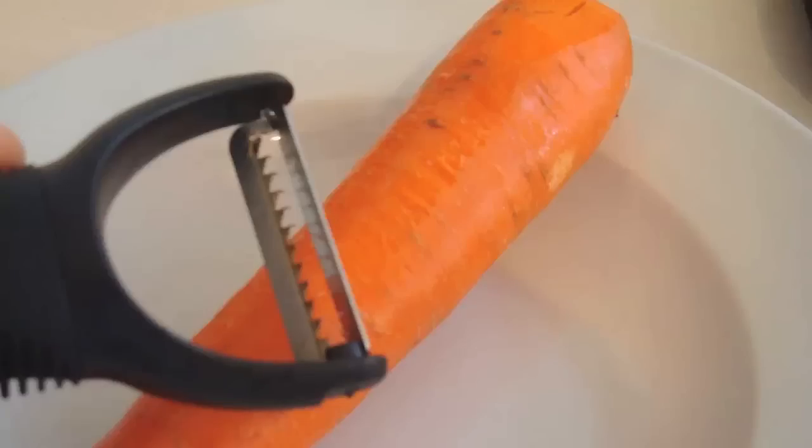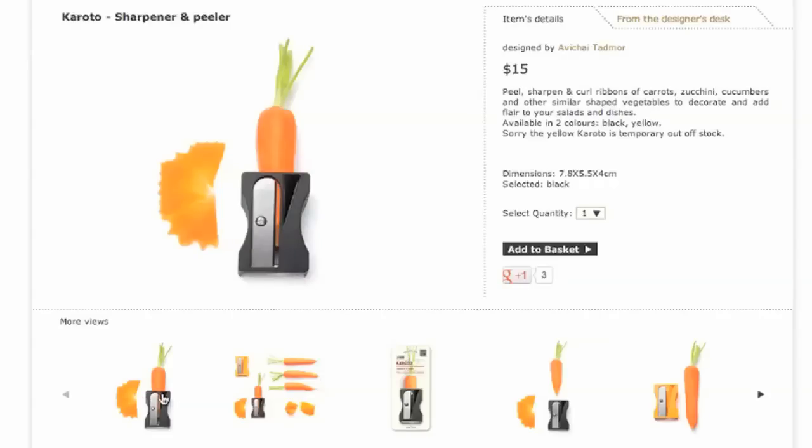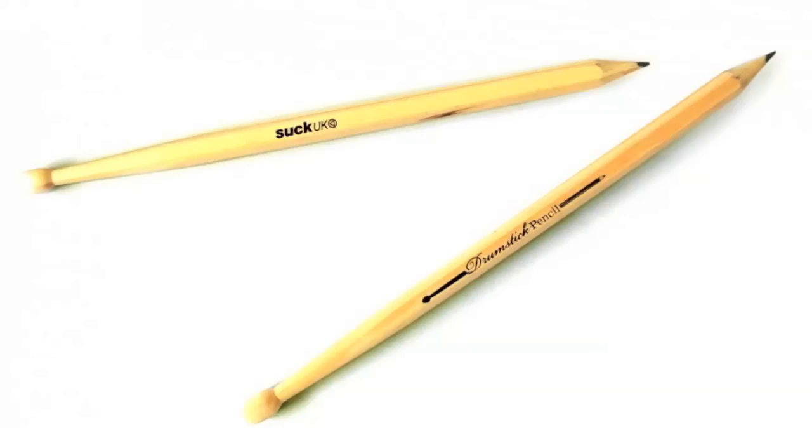Why would anybody peel a carrot when they could use an oversized pencil sharpener built just for them? And the same goes for cigarette pencils. It's episode 27 of Loot. For pencils that are more musical, grab yourself a pair of drumstick pencils.